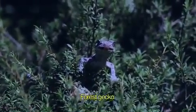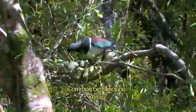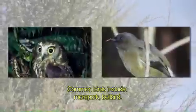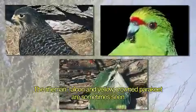The nocturnal hunting forest geckos thrive here, and the Wellington green gecko can sometimes be glimpsed basking in the sun. Common birds of the valleys include the Kereru, Tui, Moorpork and Bellbird. Riflemen, falcons and yellow-crowned parakeets are also occasionally seen if you have a keen eye.